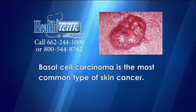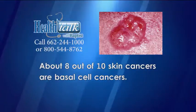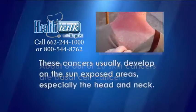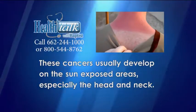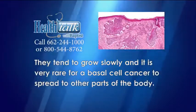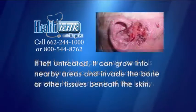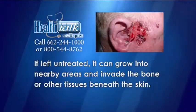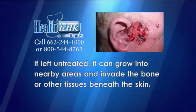Basal cell carcinoma is the most common type of skin cancer. About eight out of ten skin cancers are basal cell cancers. These cancers usually develop over the sun-exposed areas, especially the head and neck. They tend to grow slowly, and it is very rare for a basal cell cancer to spread to other parts of the body. But if left untreated, it can grow into nearby areas and invade the bone or other tissues beneath the skin.